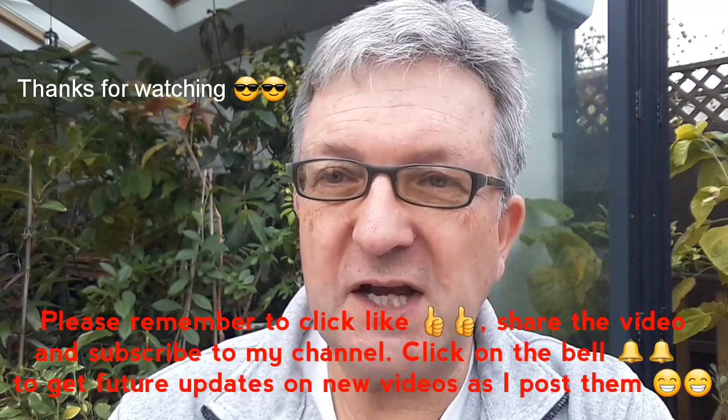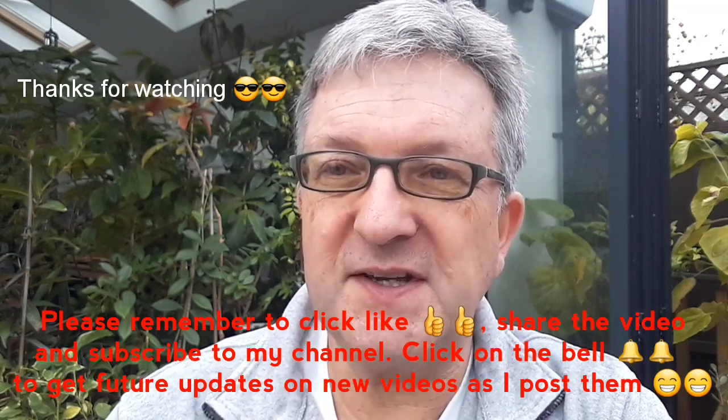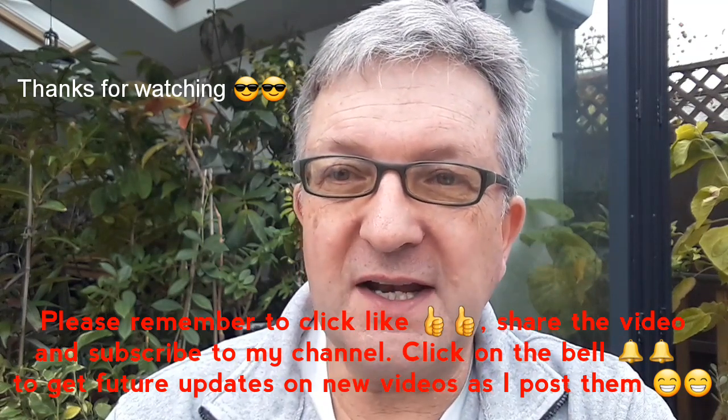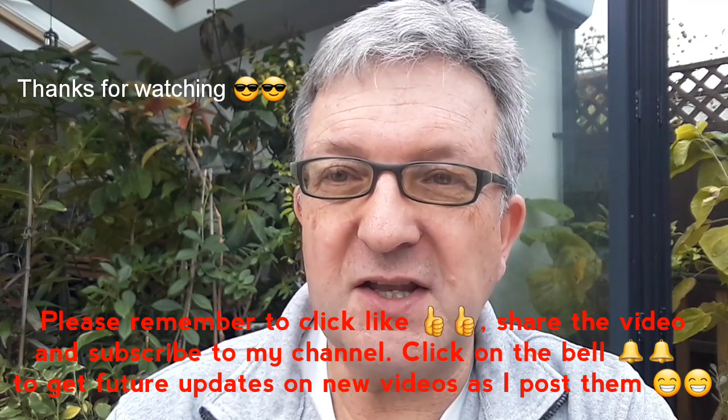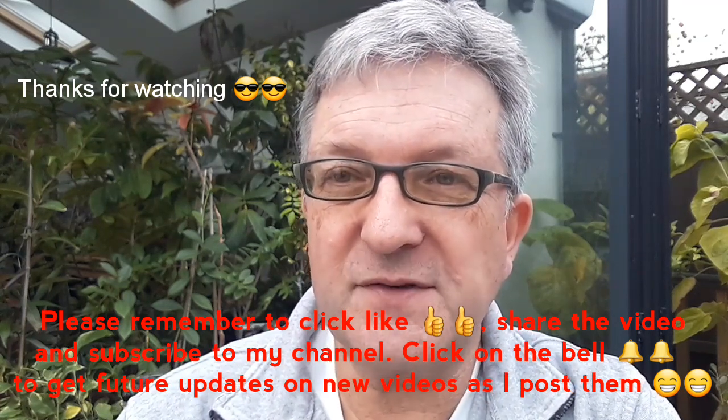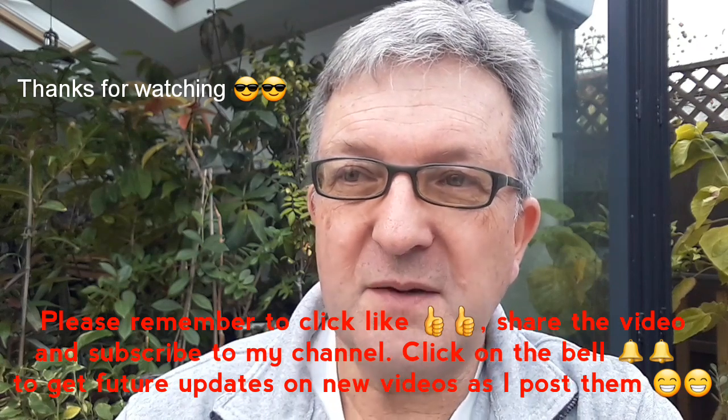Thanks everybody for watching as usual. Please remember to give me a thumbs up and share the video with anyone you think might be interested in Chilean Guavas. Obviously subscribe to my channel, and please do remember to hit the bell if you'd like to be updated on my new videos as they come out. I'll catch up with you all soon. Brett out for now.